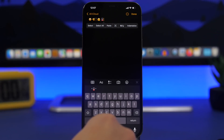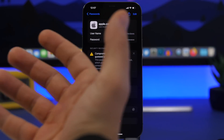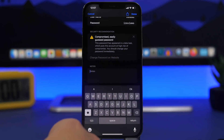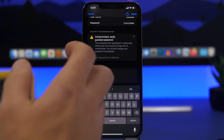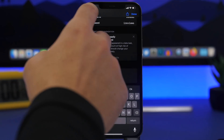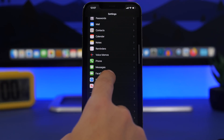When you go to Passwords under the Settings app and open or add a password, you can now add a note to that password. This is useful if you need to remind yourself of something about that password, maybe a hint or additional info. It's a simple but useful new feature for iOS 15.4.